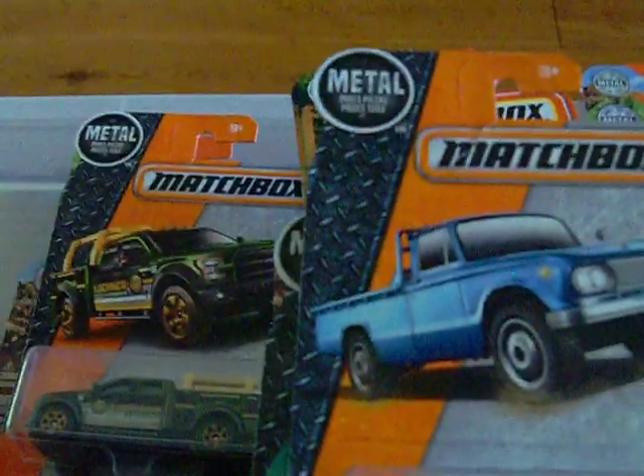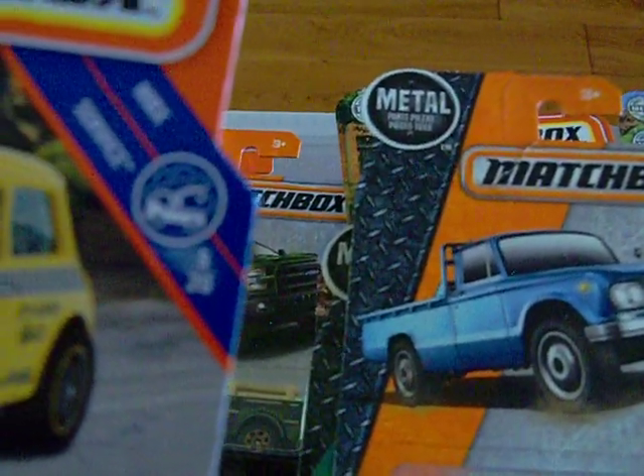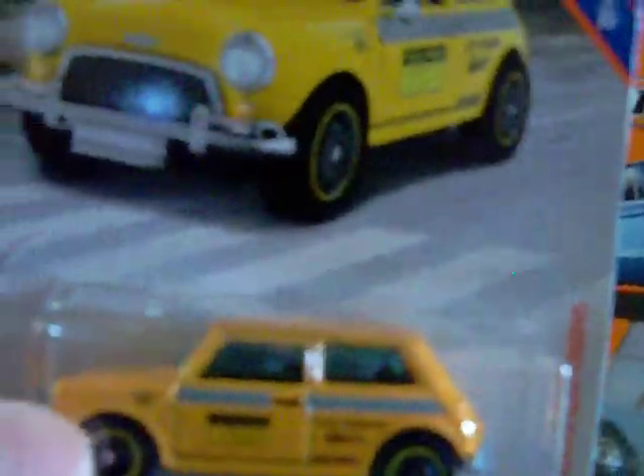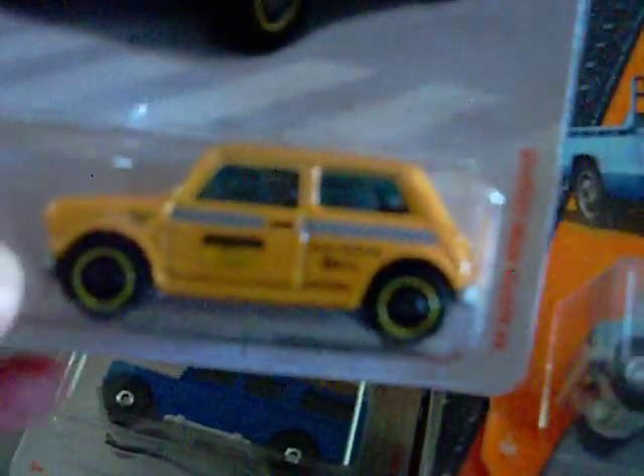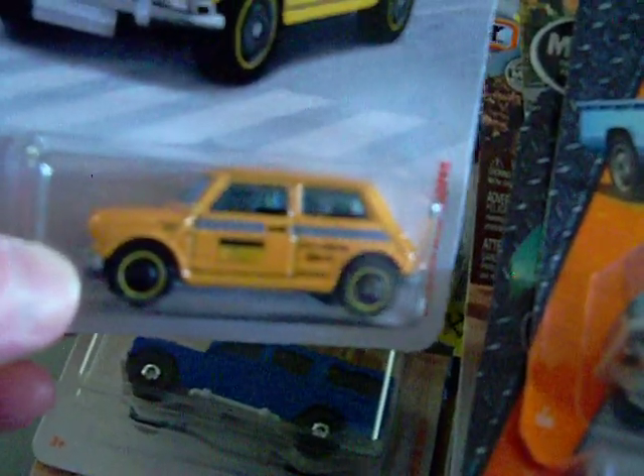Here's another one of the new ones — it's the '64 Austin Mini Cooper. There's the artwork and there is the car, which is pretty nice. It's in yellow with no rear lights on it. There's the front. Very nice.